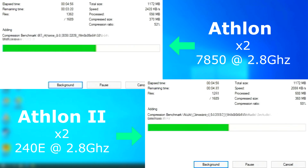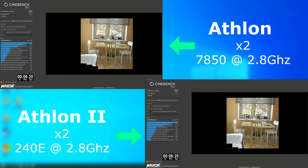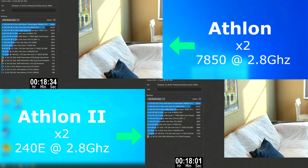7-zip was close. However, the 64 pulled ahead on average, compressing about 240K faster and finishing 40 seconds sooner. Cinebench was also very close, and it wasn't really until the end of the benchmark that you see the Athlon 2 pulling ahead. The 2 finished about 30 seconds sooner and 42 points higher.